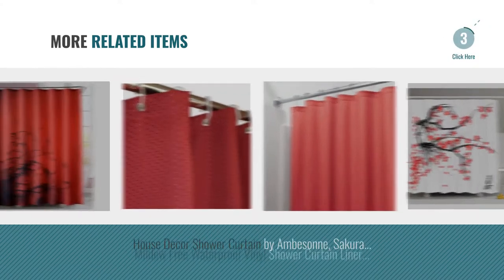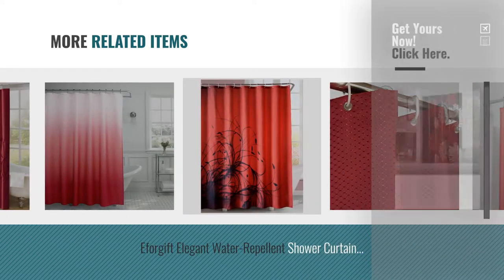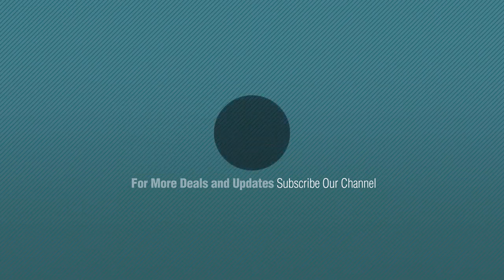For more great related products, full details and online deals, just click this circle. Thanks for watching this collection — if you like it, subscribe to our channel. We'll be right back. Thank you so much. Bye.